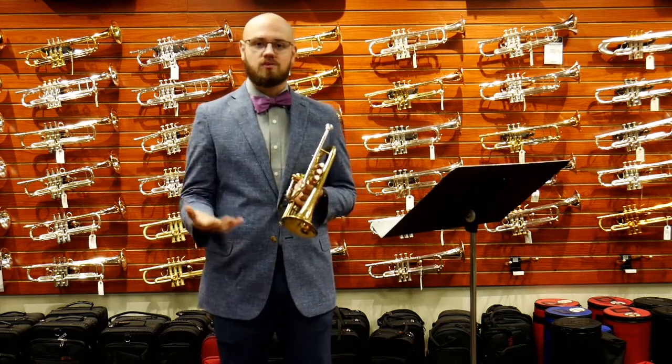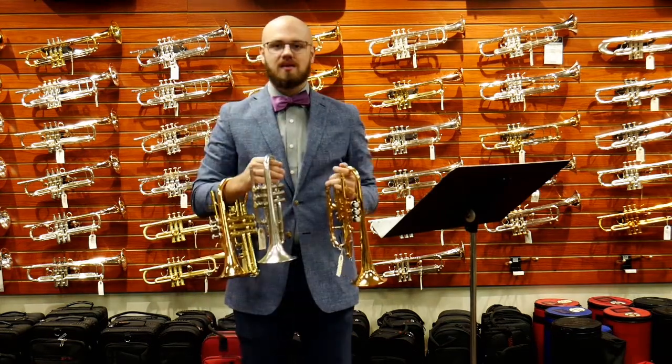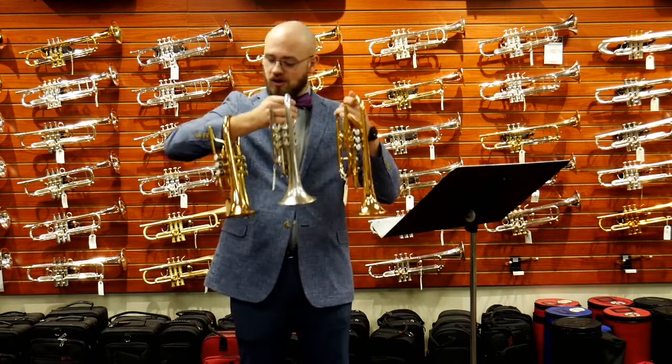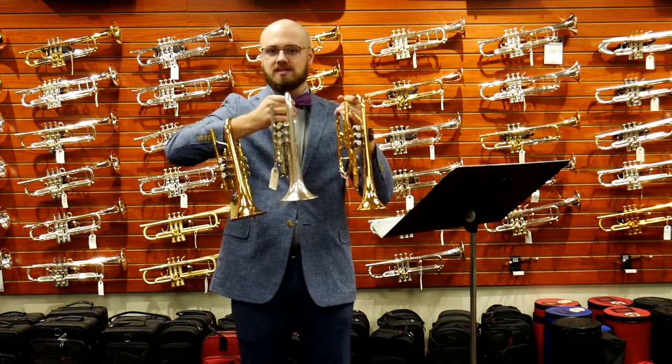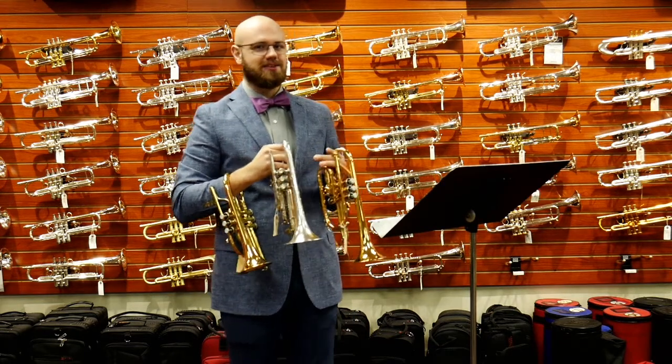Bands when we're playing standard marches where it actually calls for a separate cornet part. In our next video we're going to be comparing all three of these cornets that we have here at Schmitt Music and the specs of each of them. So make sure you follow us on social media and look out for that video. Thank you and have a good day.